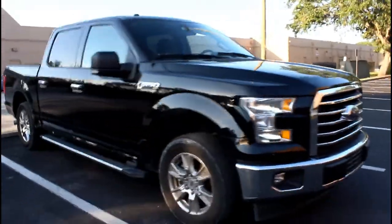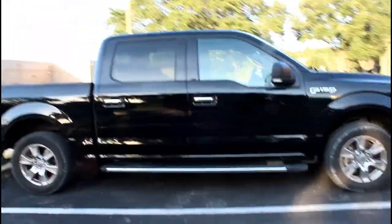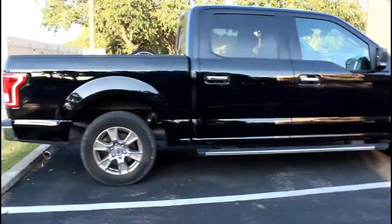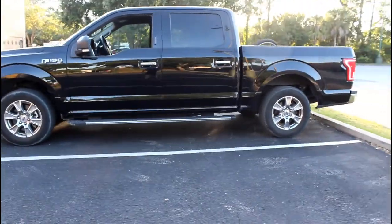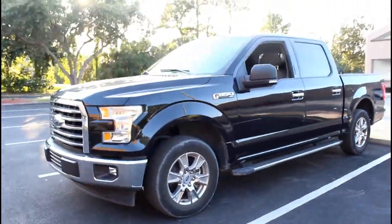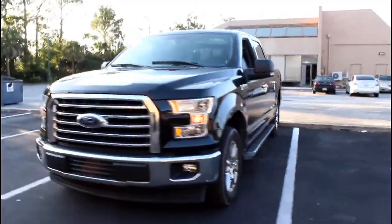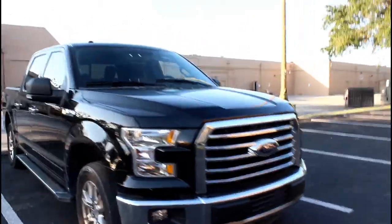Then you've got another outlet in the back, a bunch of cup holders — people in the back can sit and check out stuff. This is a fantastic truck. If I had the money I would buy it, and I would be proud to be on the streets with it. It has chrome wheels, it's black — it's probably the best thing I've driven in a while.